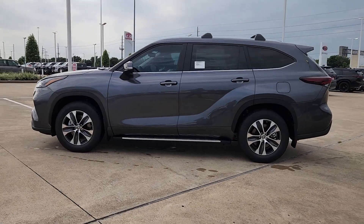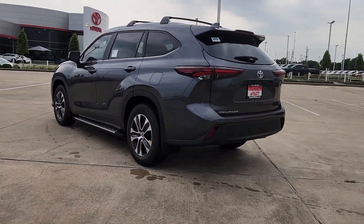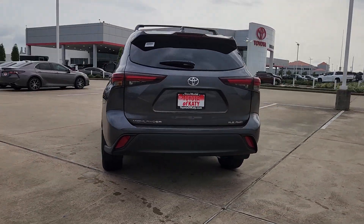Introducing the 2024 Toyota Highlander. From daily drives to epic road trips, this Highlander has you covered.